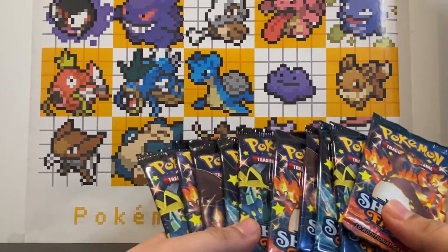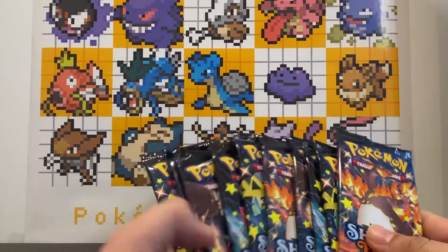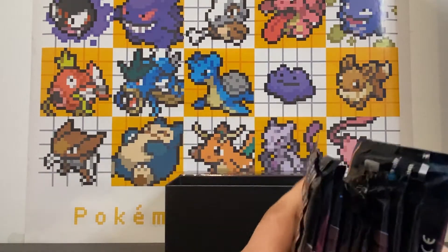There is no booster box for this set of Pokémon cards, so this ETB is probably as much product as you'll see in any single item. Let's see what we can manage to pull.